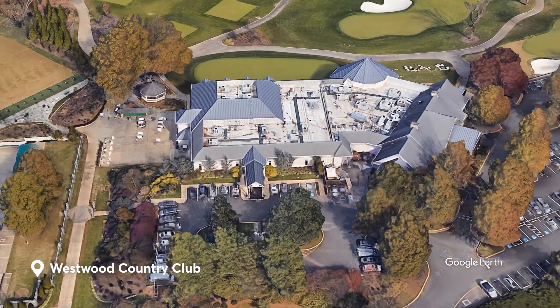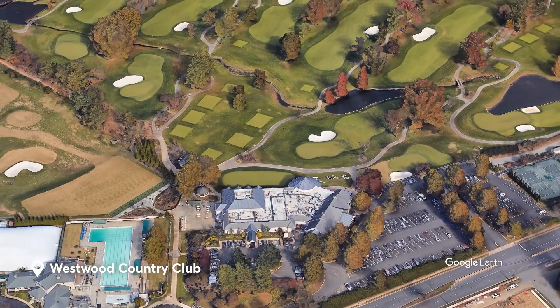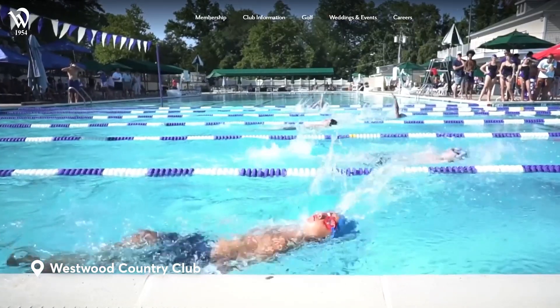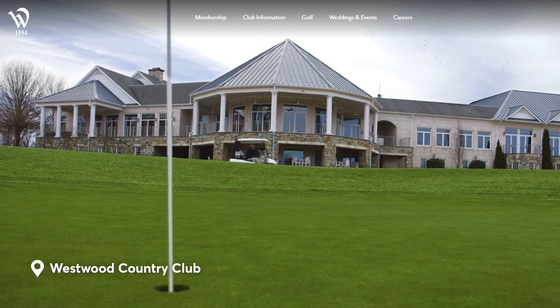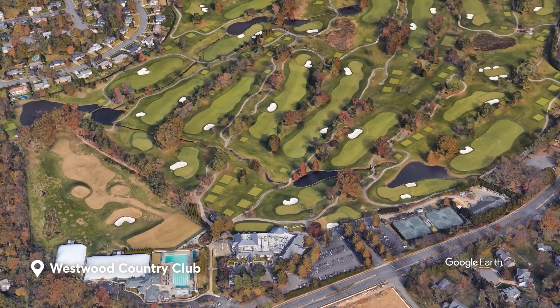Westwood Country Club features a premier championship 18-hole golf course, 10 tennis courts, an Olympic-sized swimming pool, and a state-of-the-art fitness center, along with an updated clubhouse. If your budget permits, this is arguably the best club there is in town.